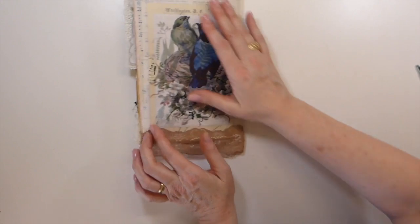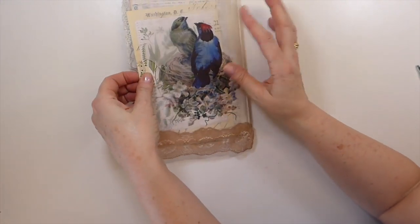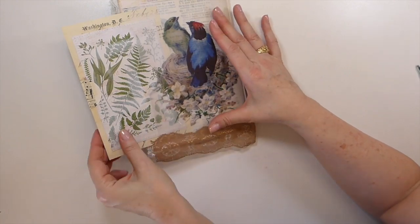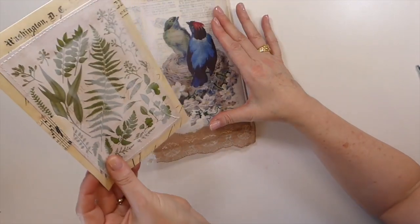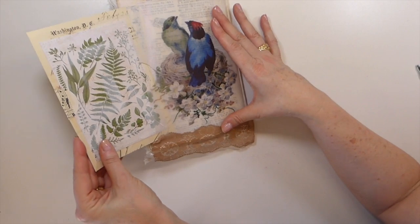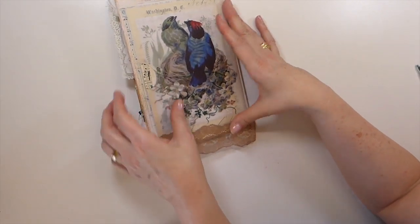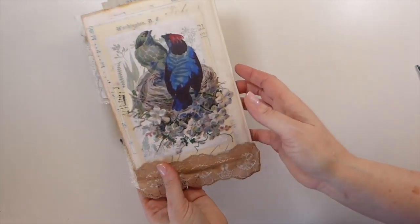And look at the back of this — she's printed that on vellum and then put this behind it. That is a gorgeous pocket — I love how that peeks through. Thank you so so much Char, and the extras will certainly be used. Okay, let's see where I am now.